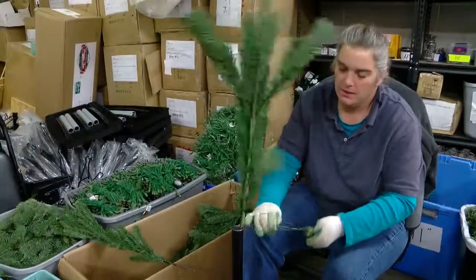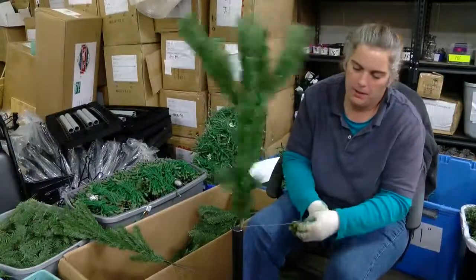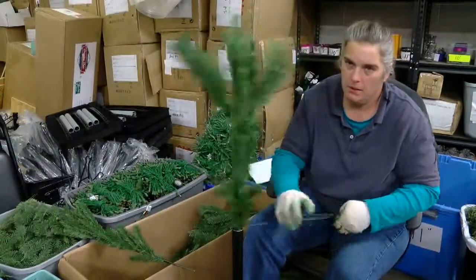April Ross is taking apart a Christmas tree, branch by branch. If you buy a Christmas tree and you start fluffing it and pulling the branches apart and they start falling apart on you, you don't want that. The reason for the effort? Quality control.